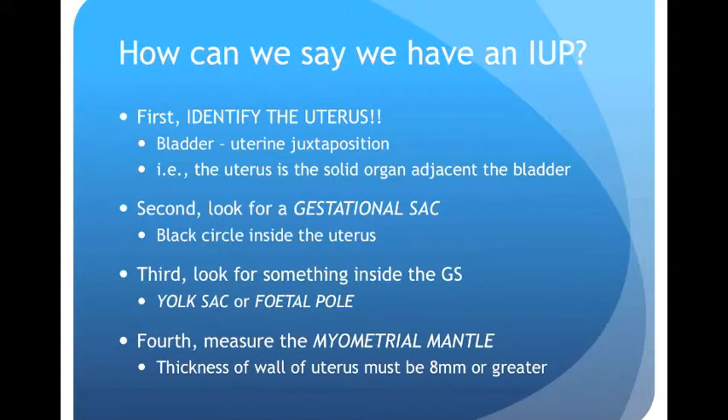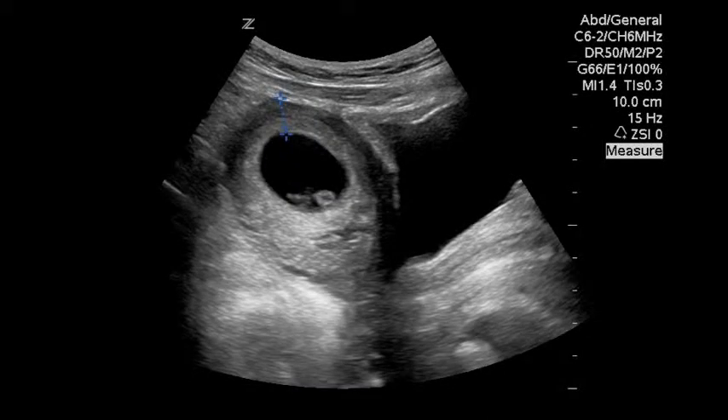The final thing we look for is the myometrial mantle — it must be eight millimeters or greater. This is the thickness of the wall of the uterus around the gestational sac. On this image you can see the operator has measured the myometrial mantle at its thinnest point and it measures 1.1 centimeters, which is obviously greater than eight millimeters, so that's okay.